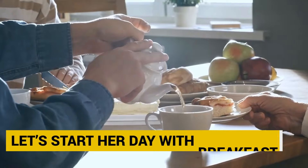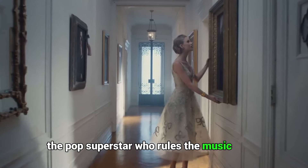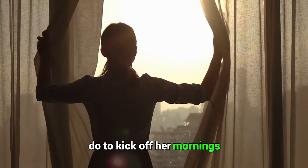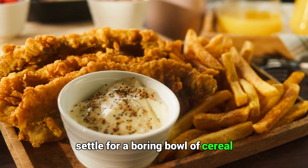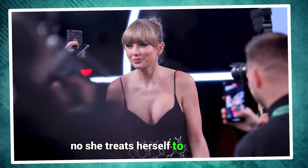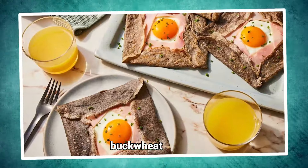Let's start her day with breakfast. What does Taylor Swift, the pop superstar who rules the music world, do to kick off her mornings? You might be surprised to learn that she doesn't settle for a boring bowl of cereal. She treats herself to a delicious and nutritious breakfast that gives her the energy she needs to rock the stage. And what is her secret recipe? It's none other than her homemade buckwheat crepes.